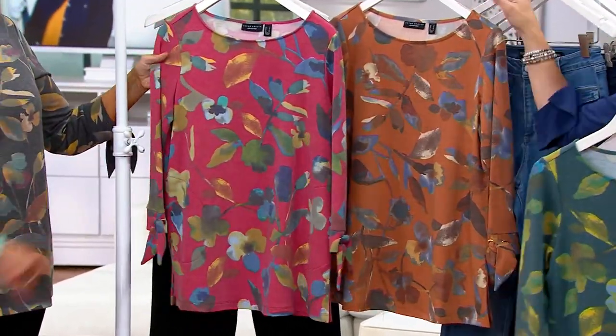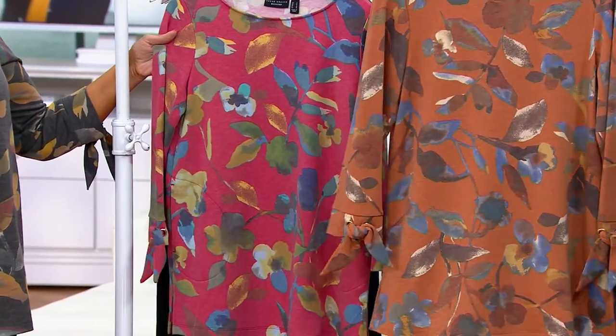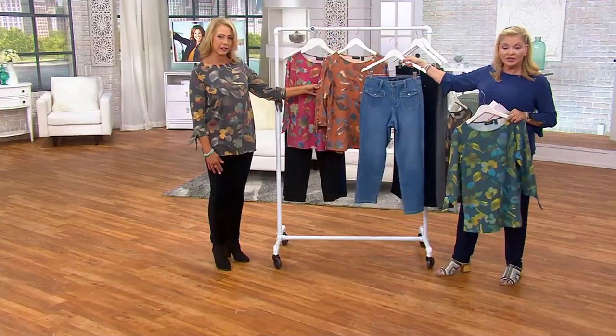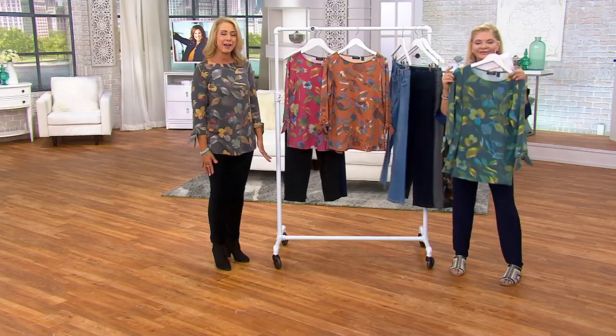Magenta and Teal has pretty blues in it too. And I love the Spice and Blue — that is like quintessential fall. It looks great with gray jeans, denim, light jeans, or the medium wash jeans. That's just such a great outfit — pretty, polished, and comfortable.